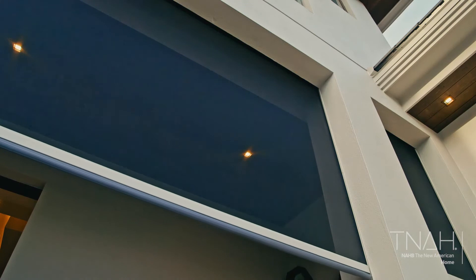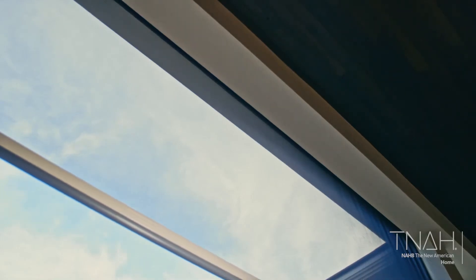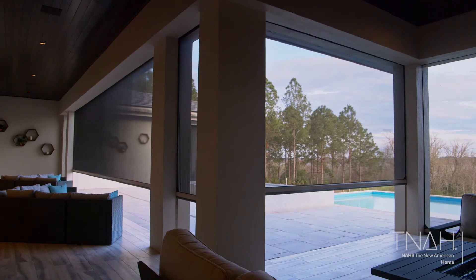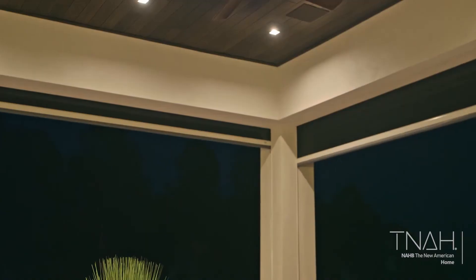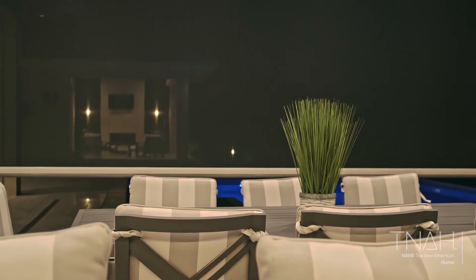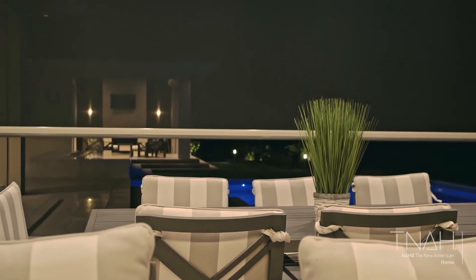Working with Phantom Screens has been a dream come true, really — through the design process, with the shop drawings coming out, the site inspections, making sure everything was on track. Without the support staff locally and nationally, I'm not sure how this project would have turned out. I feel really blessed to have Phantom Screens be a part of this project. The beauty is that we were included into the design from the very beginning, so our product is absolutely hidden, put into the ceiling.